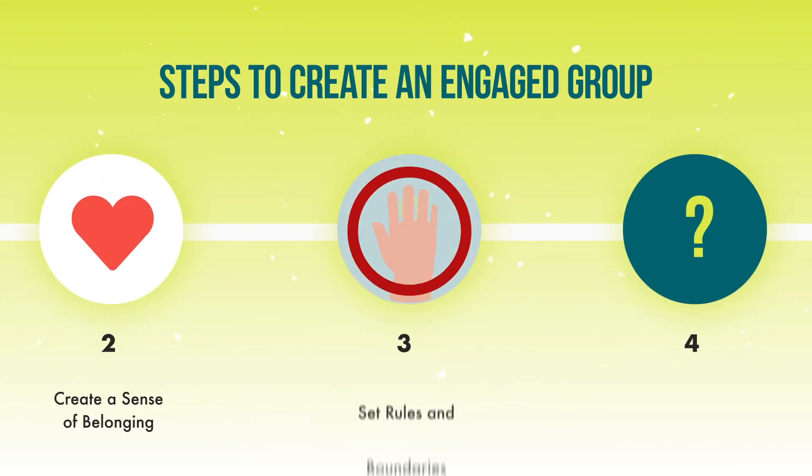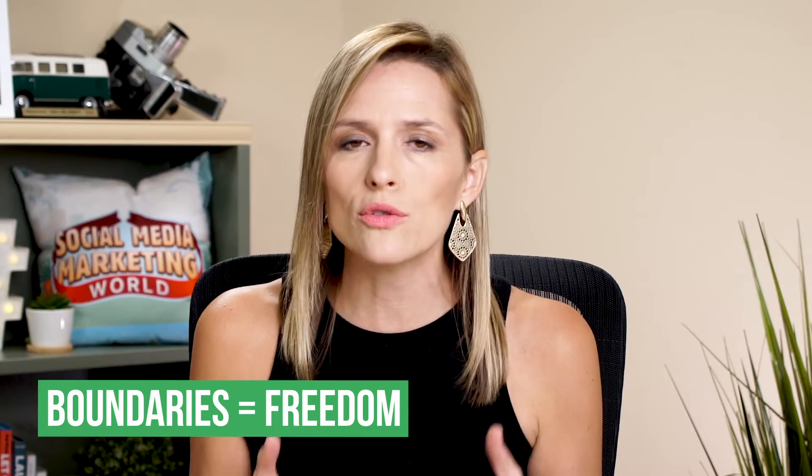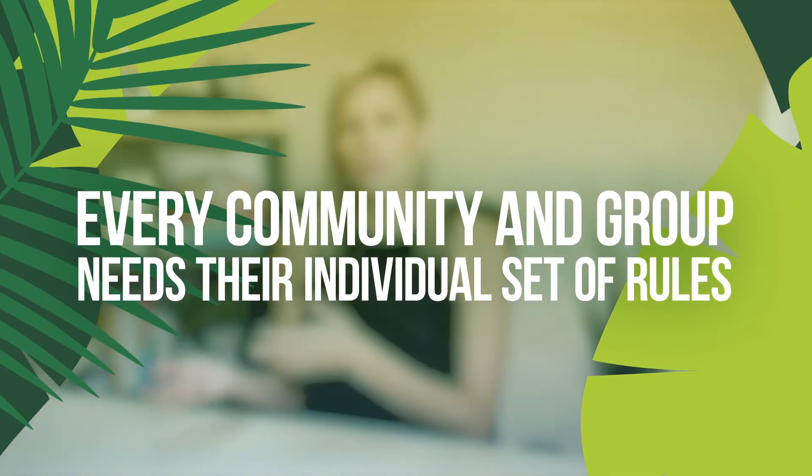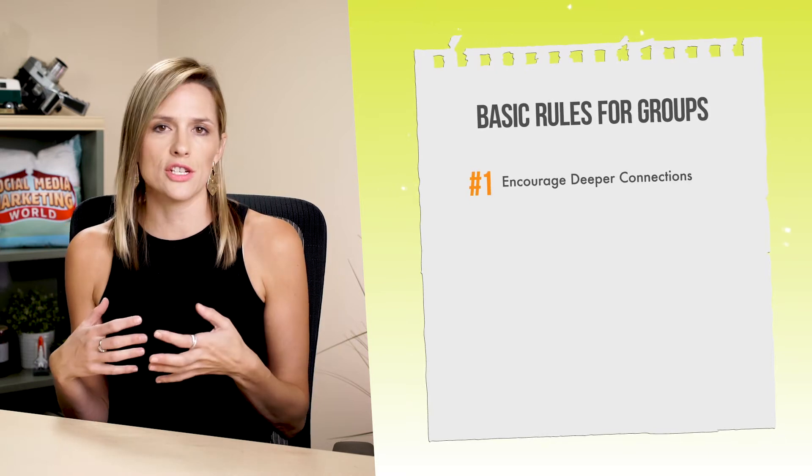In step number three, we have to set some rules and boundaries. We're going to talk about the kinds of rules you need to set to make sure that your Facebook group stays engaged. Facebook already gives you some templated rules, but it has nothing to do with trust — it has everything to do with giving your audience the freedom to understand how to engage in your group because you've set good boundaries. We're going to figure out what kind of rules and boundaries we need to set based off of what we did in step number one, where we figured out what kind of community we want.